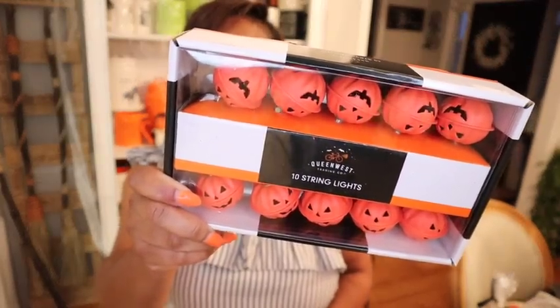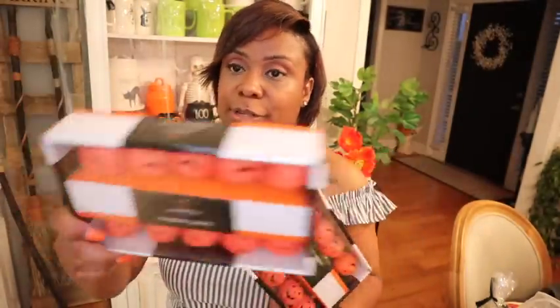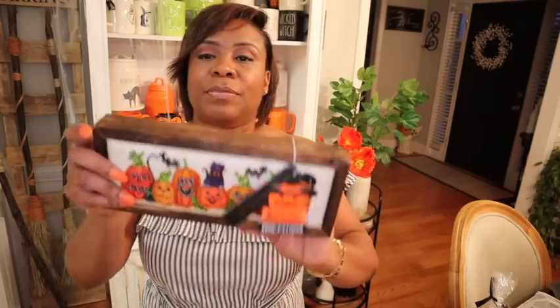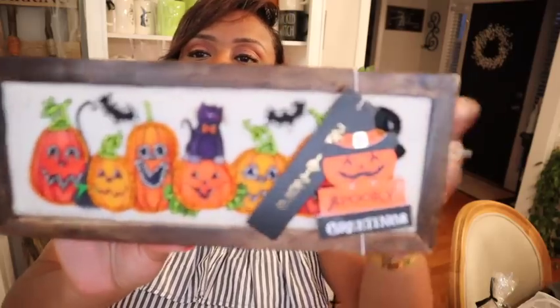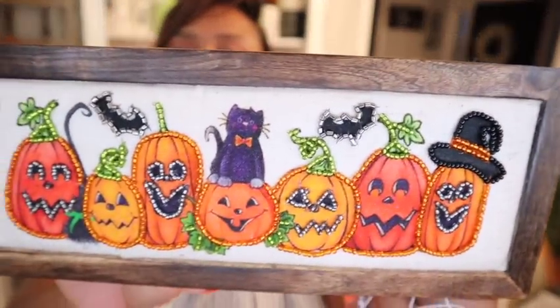These were so cute, I could not pass them up — $14.99. I got two packs because y'all know I love me some pumpkins and jack-o-lanterns. I'm just about to go jack-o-lantern crazy up in here. Sometimes I pick things up that are just cute and I don't know where I'm gonna put them. This was like $8 — I just knew it was too cute to pass up.